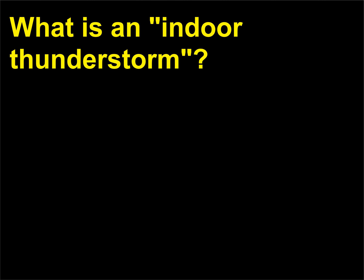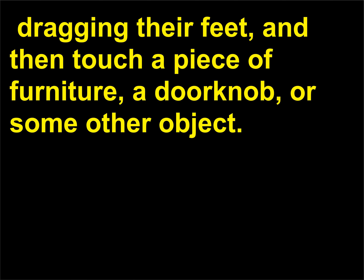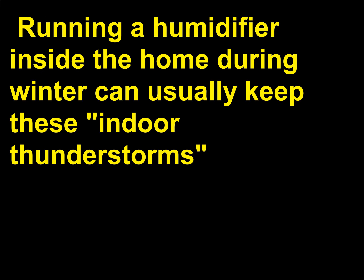What is an indoor thunderstorm? When the humidity is very low inside a building, static electricity can easily build up as people walk across carpeting, dragging their feet, and then touch a piece of furniture, a doorknob, or some other object. When this happens, a discharge of about 40,000 volts can occur in even a small spark jumping from your fingertips. Running a humidifier inside the home during winter can usually keep these indoor thunderstorms — a rather exaggerated term — at bay.